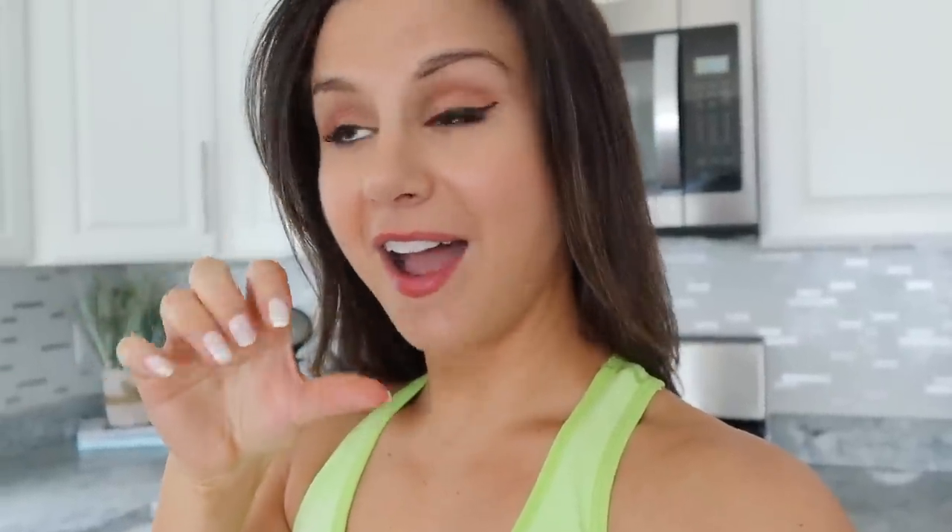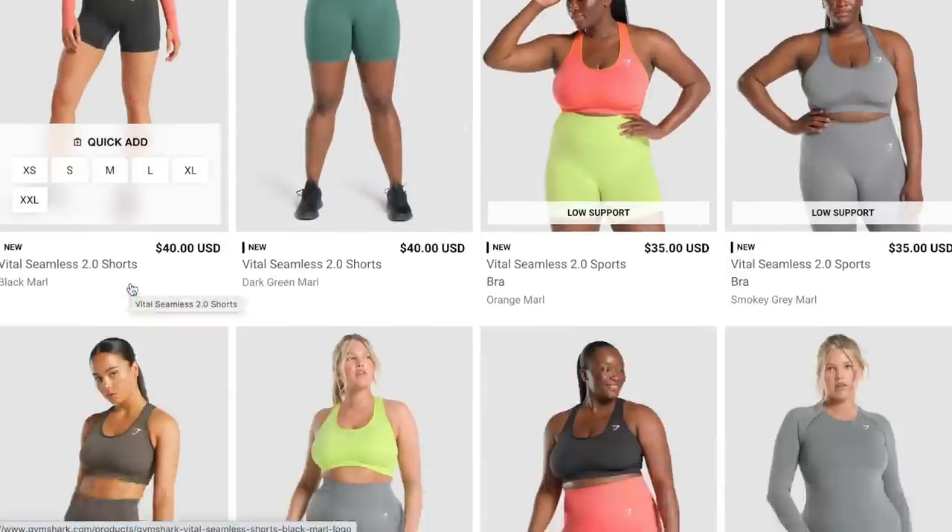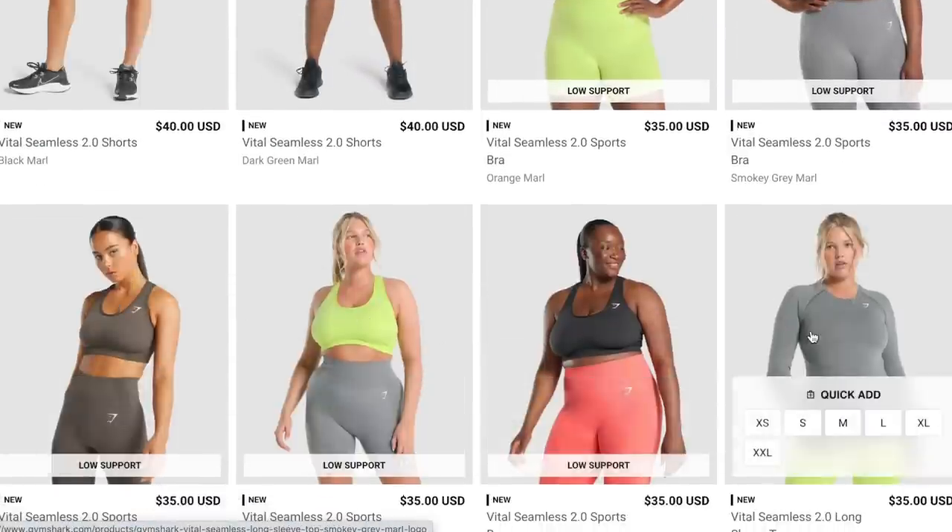I'm coming at you today with the new Vitals that launched, talking about what's squat proof and what's not, because we got some really light colors in this one. I gotta mention how absolutely shook I am that there's a massive amount of stock left — on the U.S. website everything you see today is still available in every single size. I was just as shocked as you guys. Gymshark stock was through the roof for this launch, so let's get into this try-on haul.